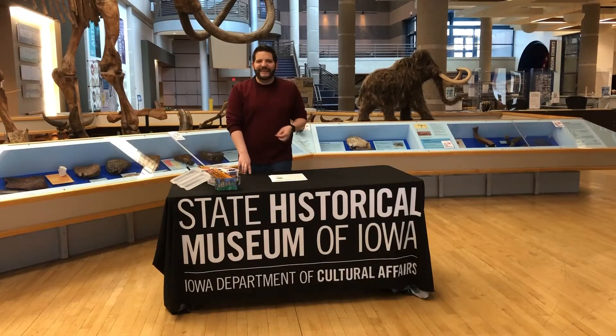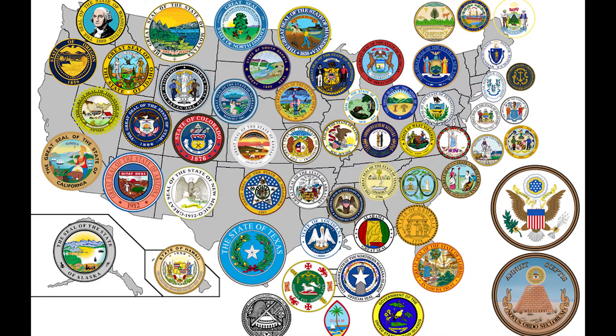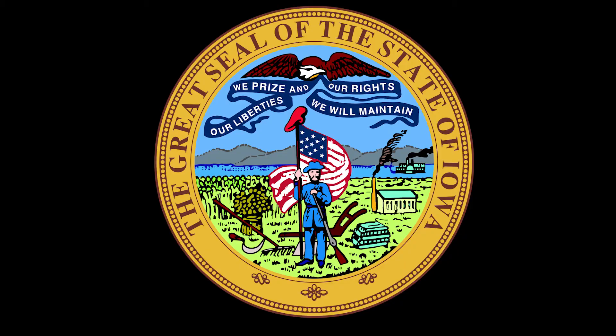Hi friends, I'm Matt Byer with the State Historical Museum of Iowa and today's activity is all about our Great State Seal. Do you know what a state seal is? A state seal is an image or collection of images that represent a location and the people living in that space. Iowa's official Great State Seal was designed and approved by the General Assembly in 1847, only one year after Iowa became a state.